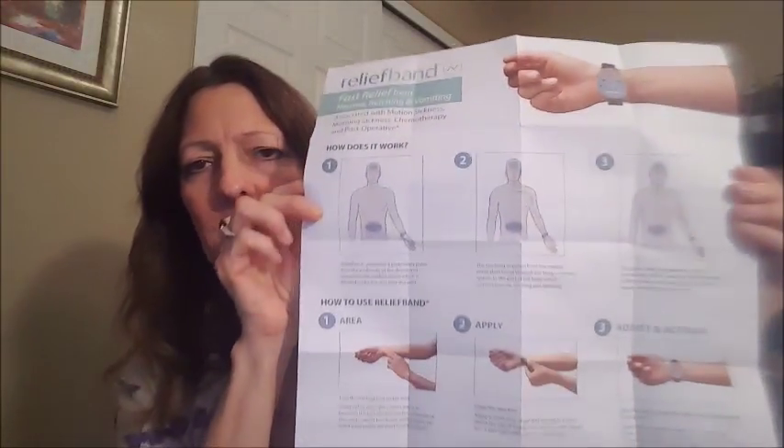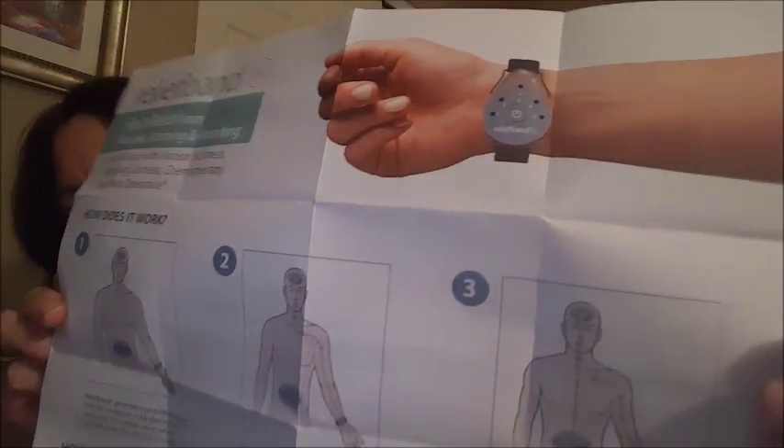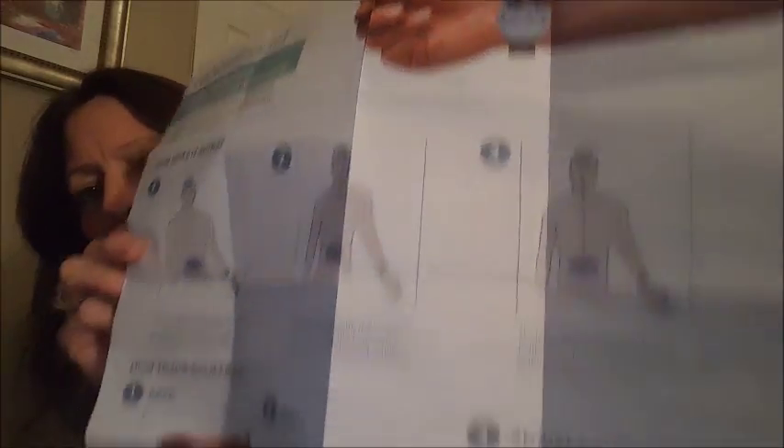It does come with a little template in the packaging showing a full description of how to put it on, where to place it, and all that. On the other side there's all kinds of information — it tells you how to put it on, the side effects, a little question and answer section, and pretty much anything and everything you might want to know about it is right here in this pamphlet it comes with.